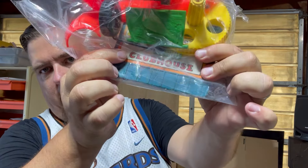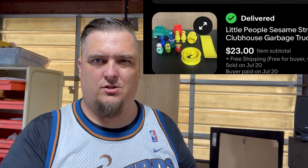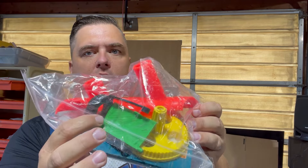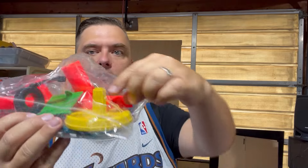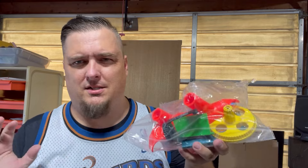For $1.84 at Goodwill, I picked up the Sesame Street Clubhouse from Fisher Price, and it had all these little figurines with it. That sold for about $20 to $25 plus shipping for those figures, and it went pretty quickly.